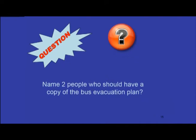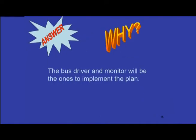Question: Name two people who should have a copy of the bus evacuation plan. The bus driver and the monitor will be the ones to implement the plan.